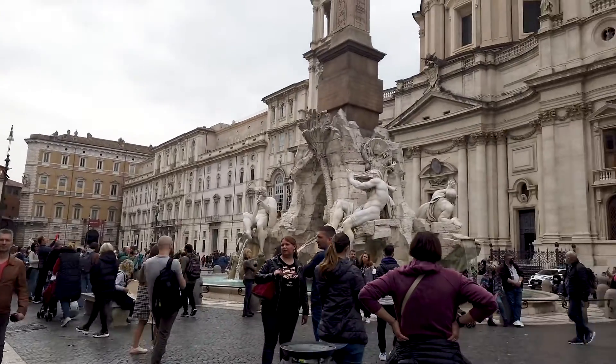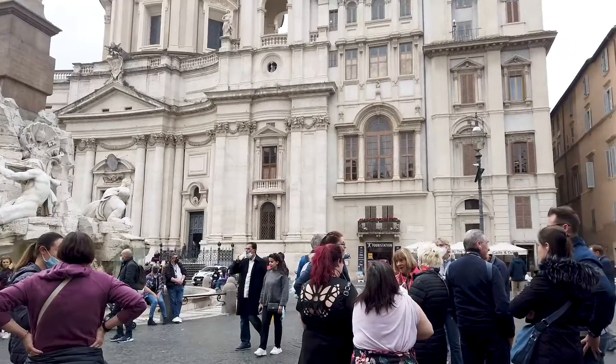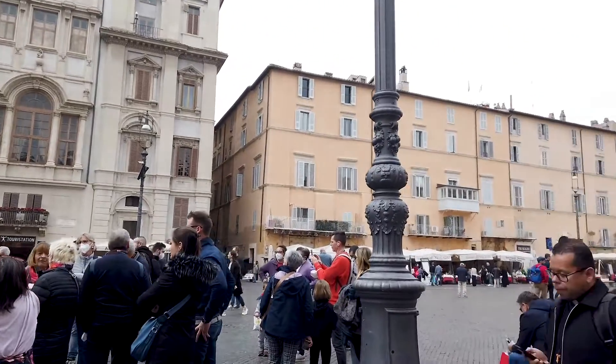Since we've been here, today is the most crowded I have seen the plaza. The earlier you go the less crowded it will be — it's probably about one o'clock right now so it is getting a little crowded.